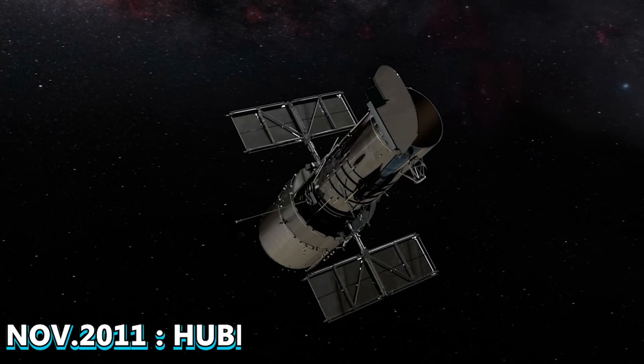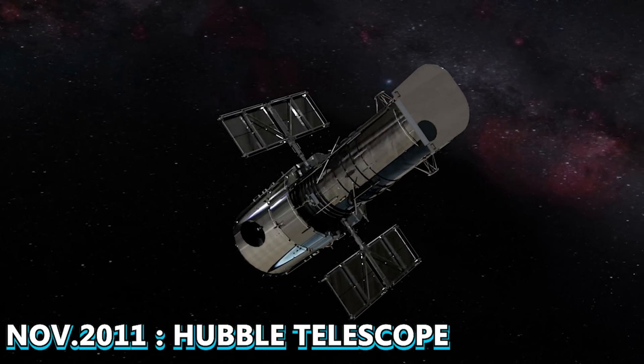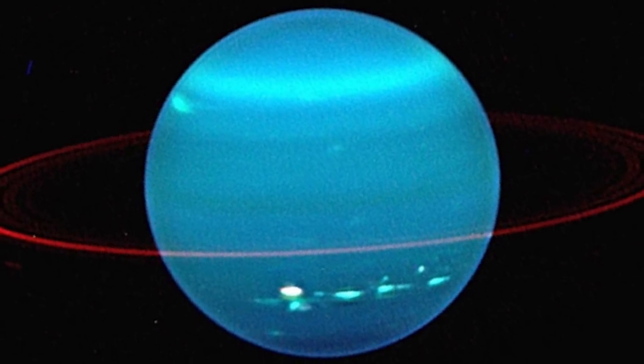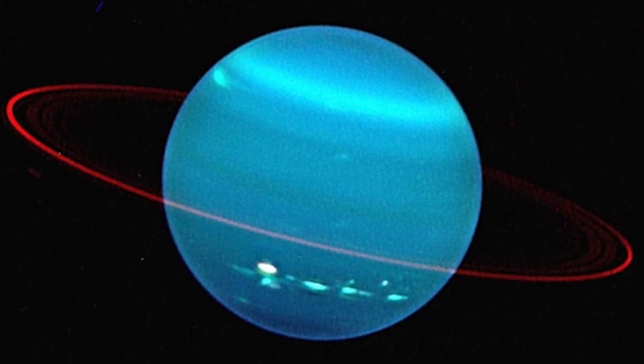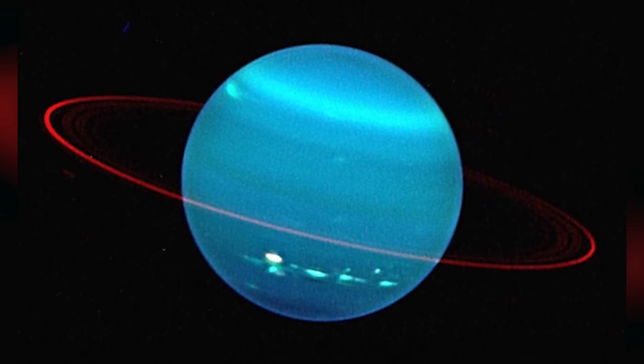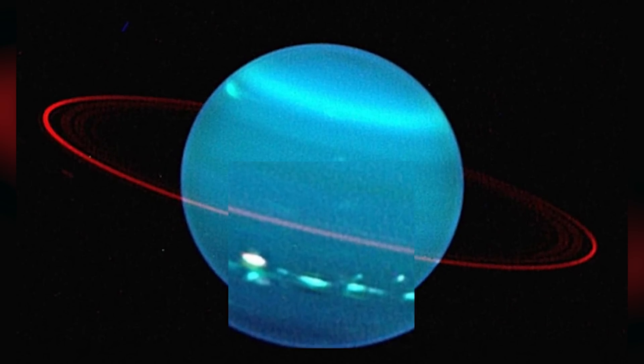In November 2011, the Hubble telescope also captured an image of Uranus, showing a blue planet with a clearly visible red ring around it. It is worth noting that Uranus also has rings, despite the common belief that only Saturn has rings. Additionally, in this photograph, the aurora of Uranus can also be seen.